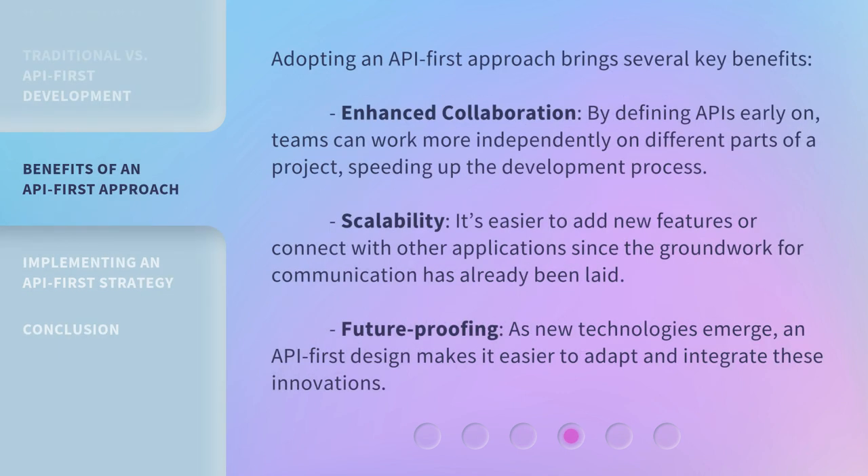Adopting an API-first approach brings several key benefits. Enhanced collaboration: by defining APIs early on, teams can work more independently on different parts of a project, speeding up the development process. Scalability: it's easier to add new features or connect with other applications since the groundwork for communication has already been laid.